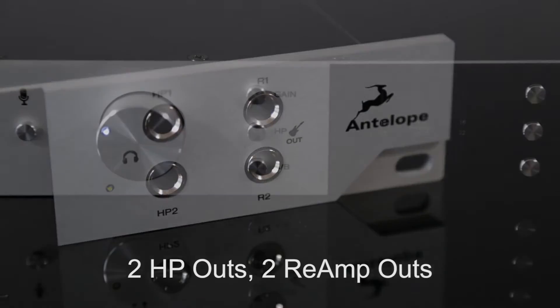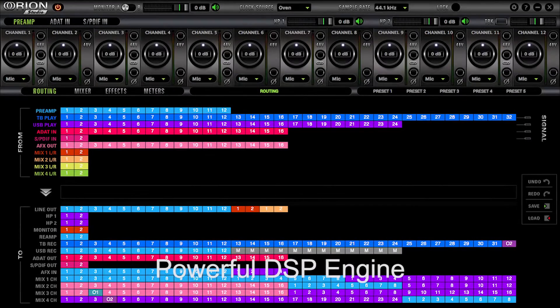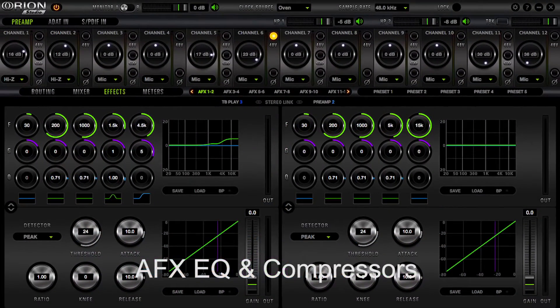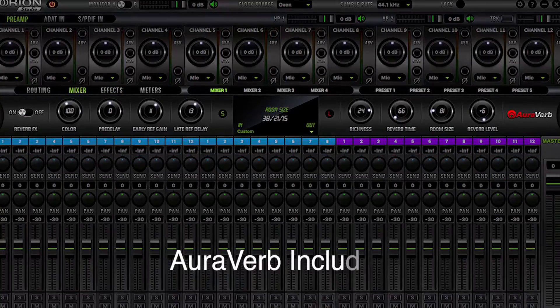Two transformer reamping outs, onboard talkback, a powerful DSP engine, and control panel software featuring AF-X EQ, compressors, and monitor mixers — including Antelope's excellent new reverb.